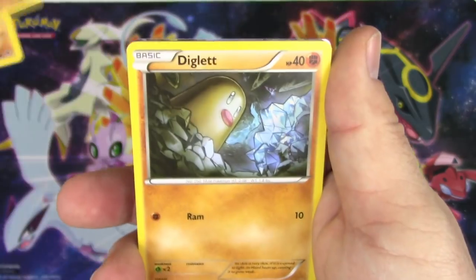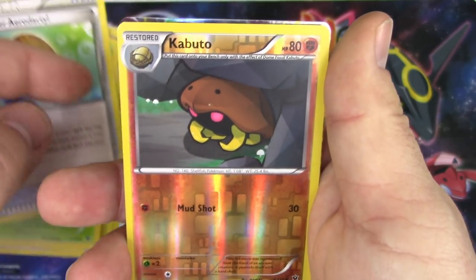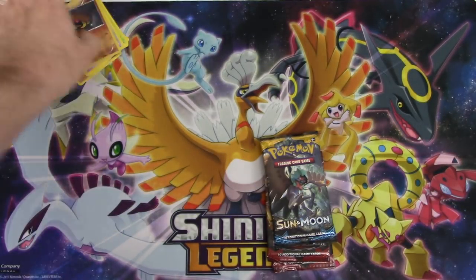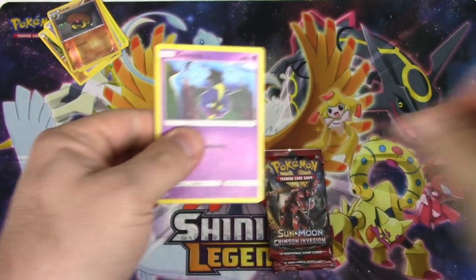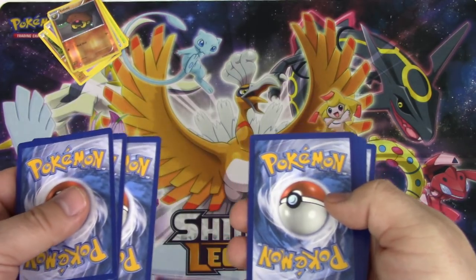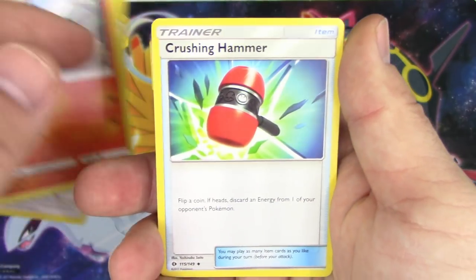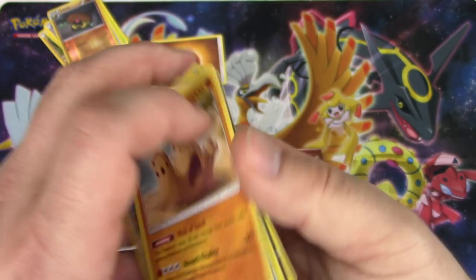Carbink, Riolu, Diglett, Minccino, Koffing, Random Receiver, Wormadam, Old Amber, Aerodactyl, reverse holo Kabuto, and a Mega Audino EX - come on! Next pack - three. What was the Sun and Moon base set? I think it was Sun and Moon base. Three and two: Cosmog, Cosmog, Rowlet, Lillipup, Torkoal, Litten, Crushing Hammer, Poliwhirl, Dragonair, reverse holo Hau, and a Palossand non-holo rare.